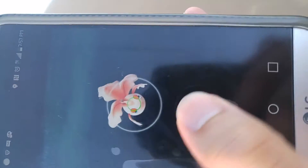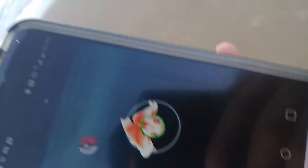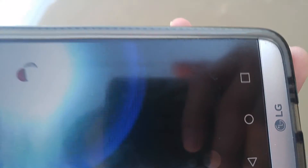If you spin it in a circle, it actually turns into sparkles. That gives another effect. Gotcha.